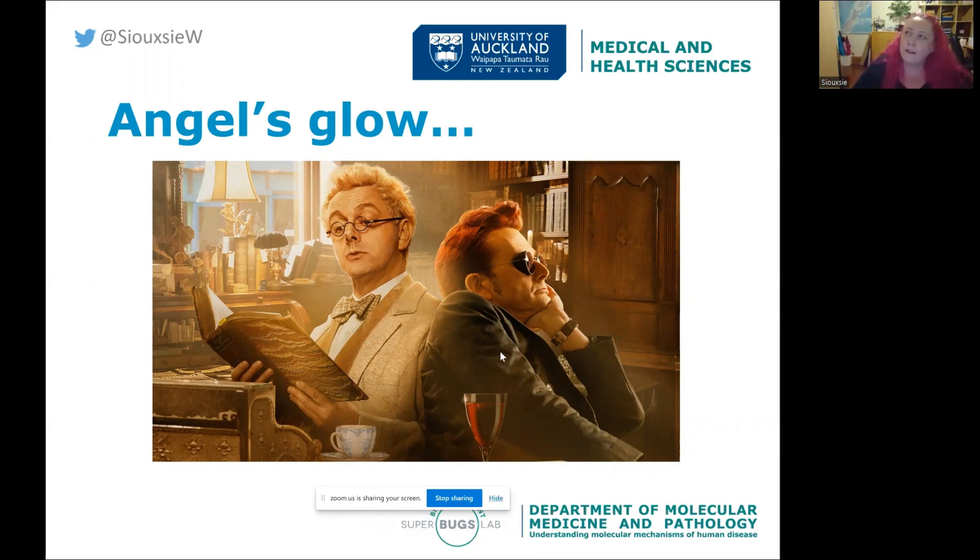There are reports from soldiers who had glowing wounds — called 'angel's glow' — and they noted these soldiers were much more likely to survive their wounds if they glowed. What's probably happened is that their wounds became contaminated with Photorhabdus, which produced antibiotics and stopped really nasty bacteria from taking hold. This was several hundred years ago, so it's a really cool example of an unexpected use of bioluminescence.